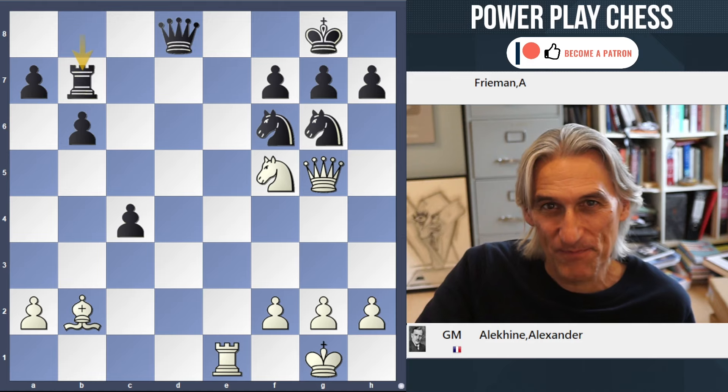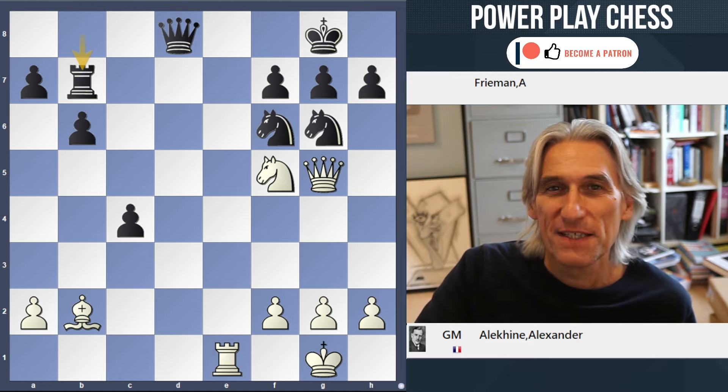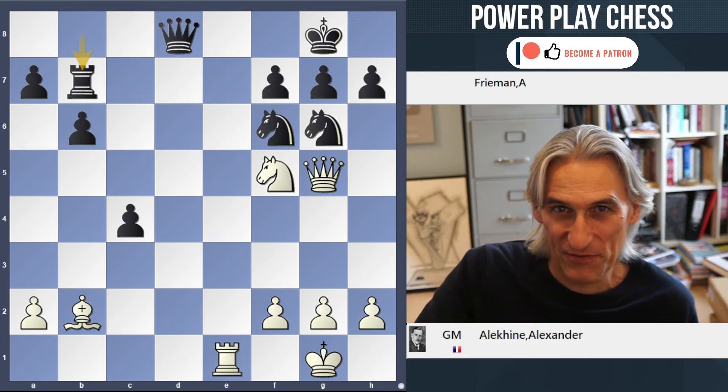White to play and win. Today, the 31st of October, is Alexander Alikin's birthday. He was white in this game, and it's one of his most spectacular finishes.